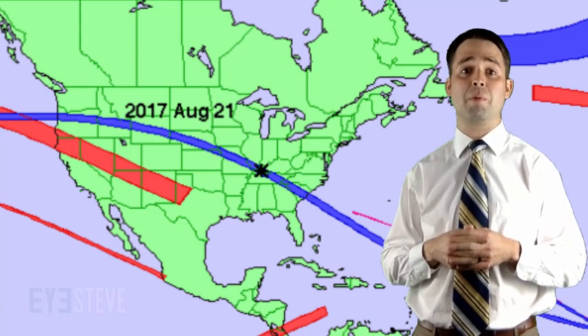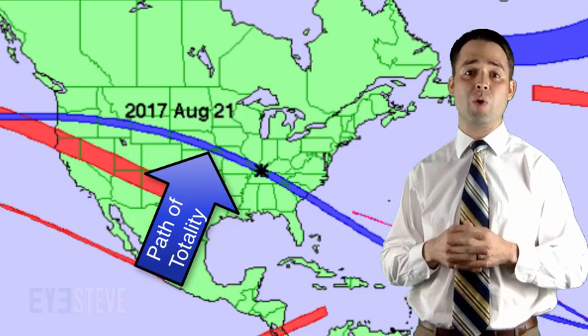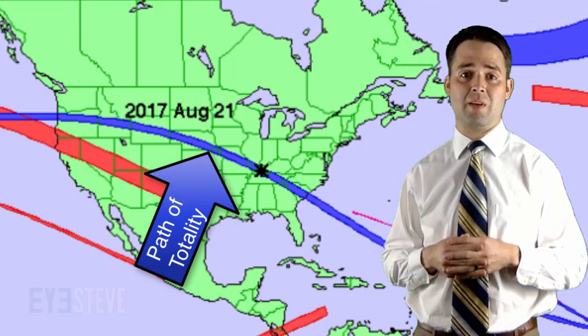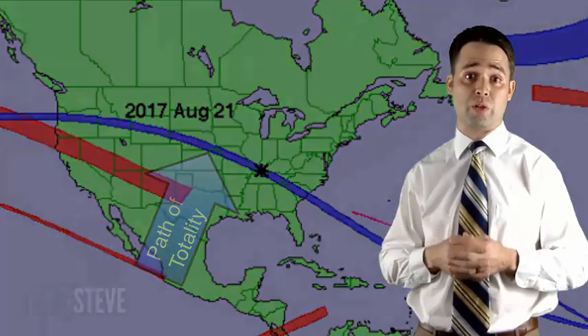On August 21st, the entire United States will experience at least a partial eclipse, but only those in what is known as the path of totality will witness the total solar eclipse. The eclipse will occur quite quickly, and even those within the path will see at most 2 minutes and 40 seconds of the total solar eclipse.